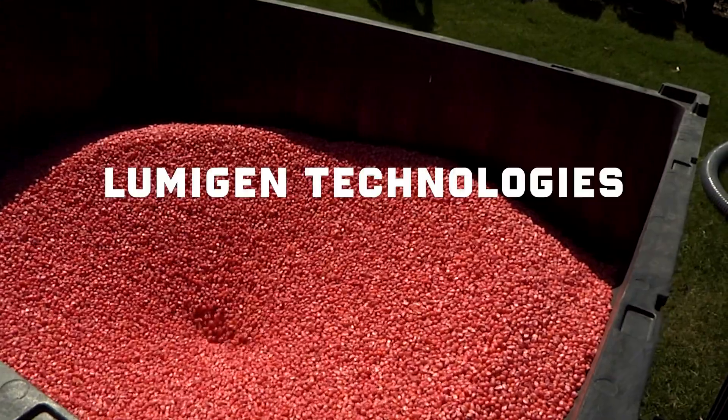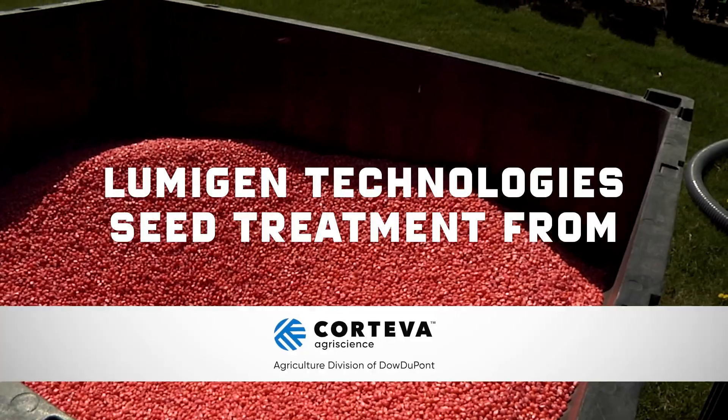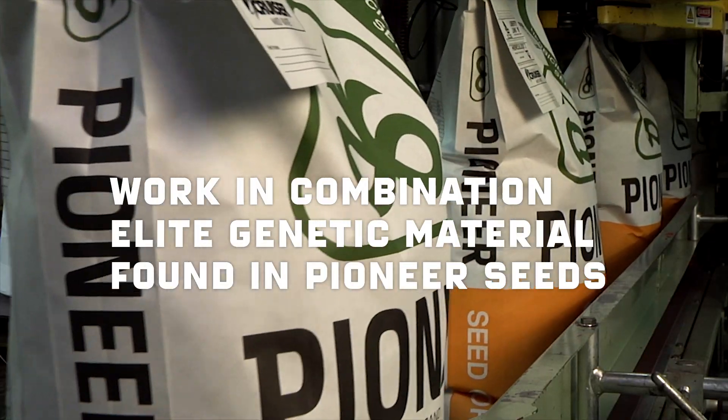That's where Lumogen Technology Seed Treatment from Corteva Agriscience, Agriculture Division of Dow DuPont, comes in. It's tested to work in combination with the elite genetic material found in Pioneer seeds.